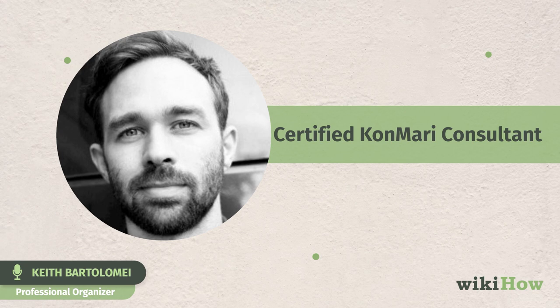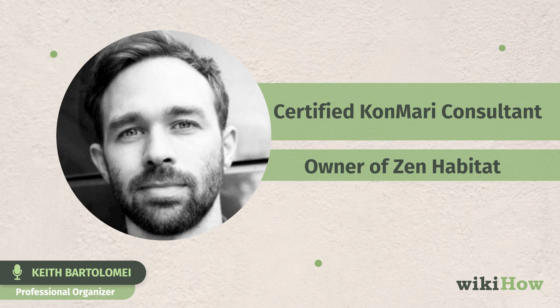Hi, my name is Keith Bartolome. I'm a professional organizer, certified KonMari consultant, and the owner of Zen Habitat. In this video, I'm going to share with you some decluttering tips that are going to take your organizing skills to the next level.